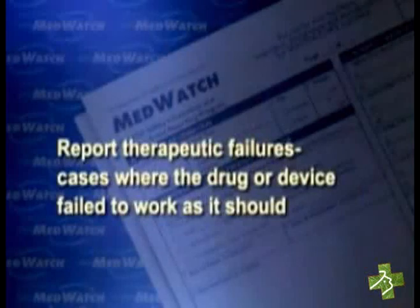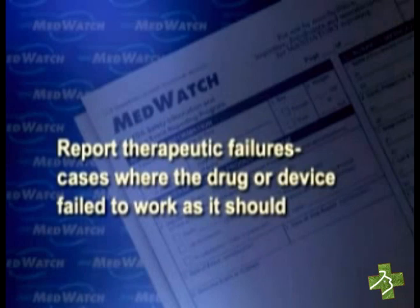We're especially interested in serious adverse events that aren't listed in the product labeling. Secondly, report therapeutic failures — cases where the drug or device failed to work as it should. For example, let us know if a patient has to switch from one brand of a drug to another because the original one was ineffective.